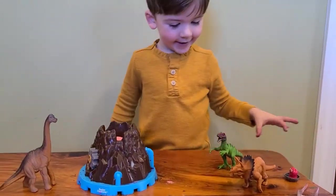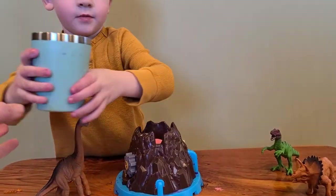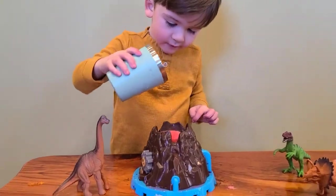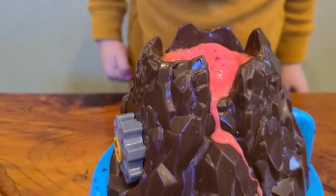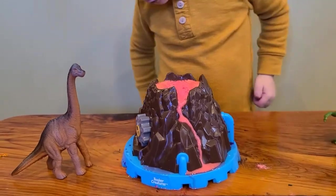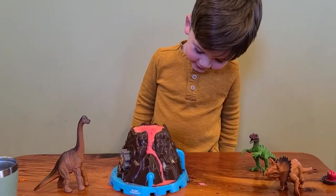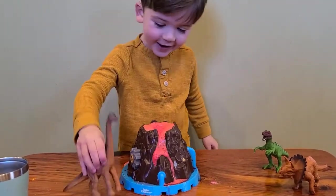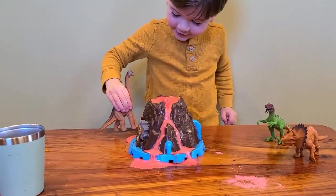Time for volcano eruption number two. Is everybody ready? Who are we going to find this time? Maybe it'll be a dinosaur. Here it goes. This one looks like real lava because it's red. Whoa, check it out, Rhett. Are the dinosaurs scared or do they like it? They're scared. Did you know volcanoes were around when dinosaurs were around too? Oh my goodness — is he going to play in the volcano? He's going to play in the lava.